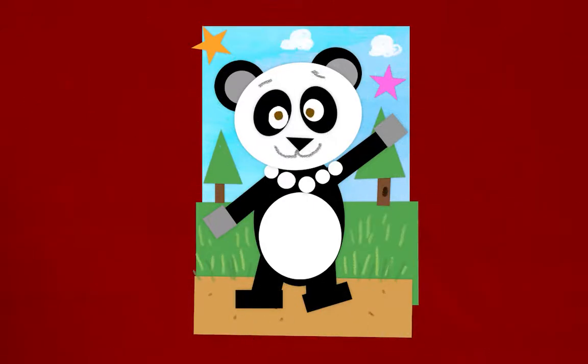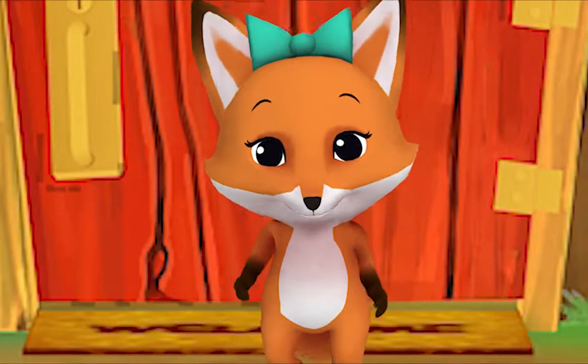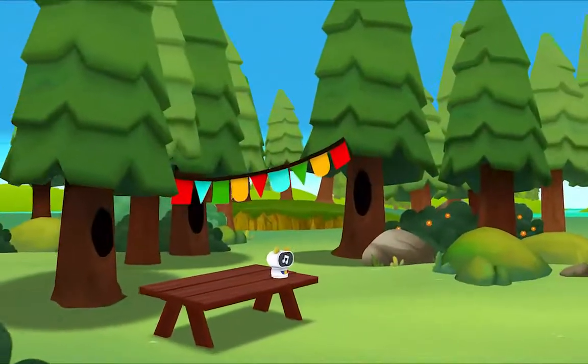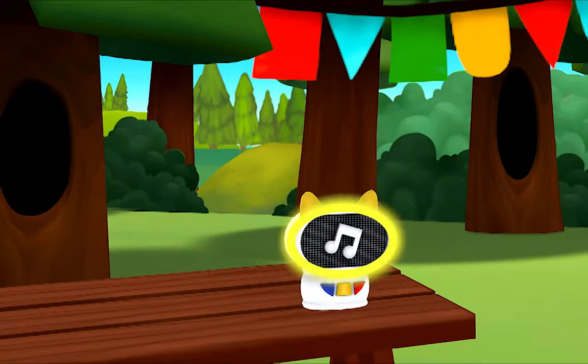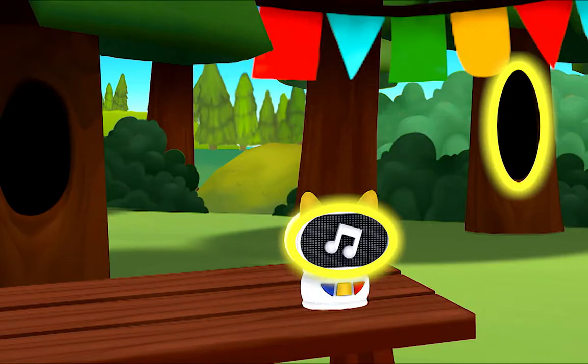Hello everyone! I know a game we can play. Let's try to find three things shaped like ovals. Like this. I see one! That's right. Let's look for another one. Do you see one? Awesome! Let's look for one more.